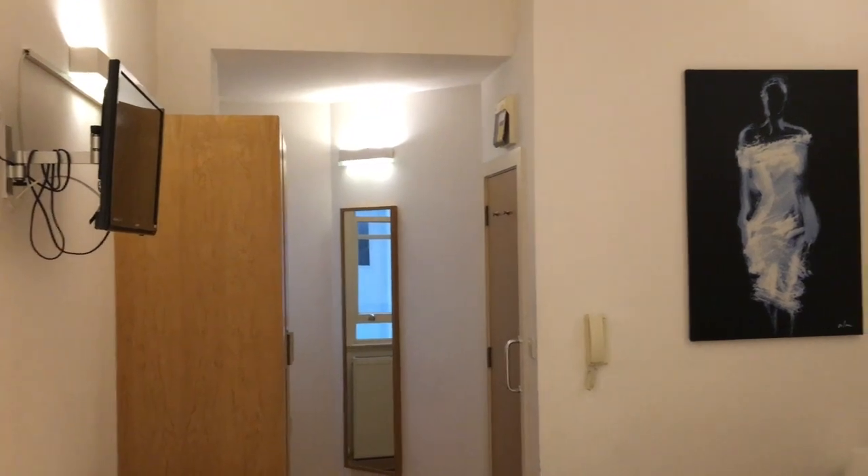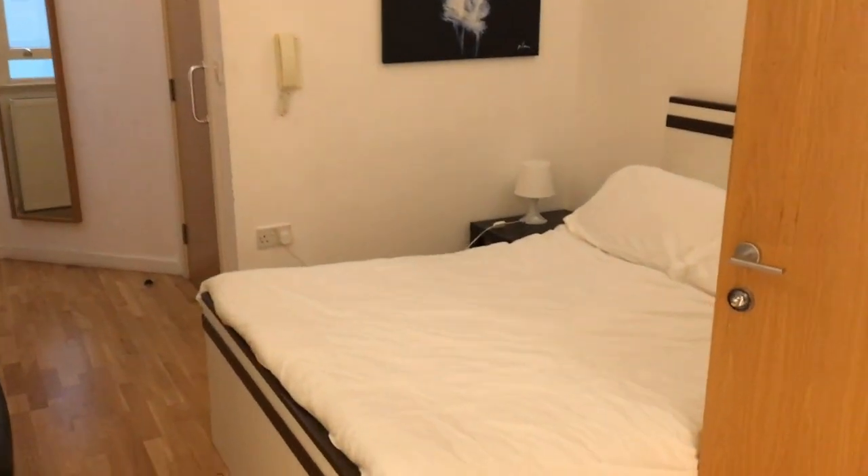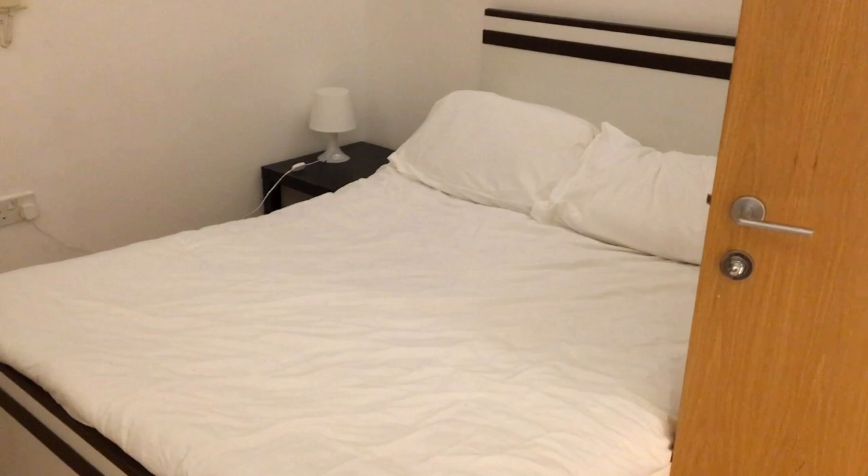The bed is a double and was comfortable enough. Not a problem. I hope you enjoy your stay here — we certainly did ours.